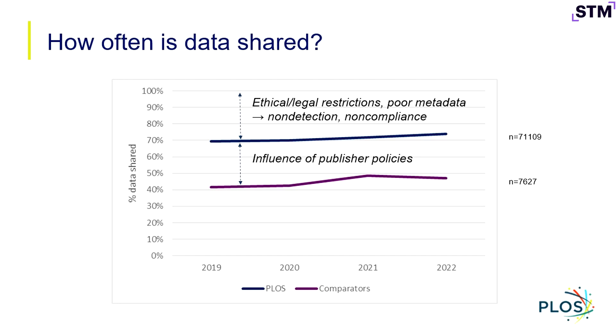As a publisher with a data availability policy across the board, a question might be: why isn't there 100% adoption of that policy? There are a few things going on — ethical and legal restrictions on what can be shared. We don't want to regard that as the end of a conversation, but rather as a prompt to ask: what are sensitive forms of data that authors have concerns about, and what are other ways we might share pieces of that or share it under controlled access conditions? Poor metadata is certainly a piece of non-compliance, and we're not pretending we get it right 100% of the time either.